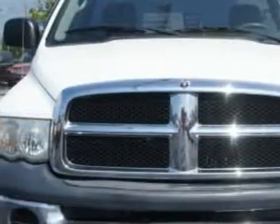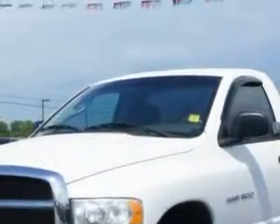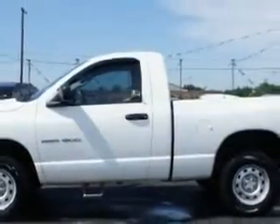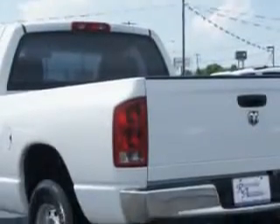Imagine driving this bright white clear coat '05 Dodge Ram 1500 pickup truck 4x4, equipped with an 8-cylinder engine and a manual transmission with only 69,563 miles. Enjoy this utility truck with features like towing and hauling,